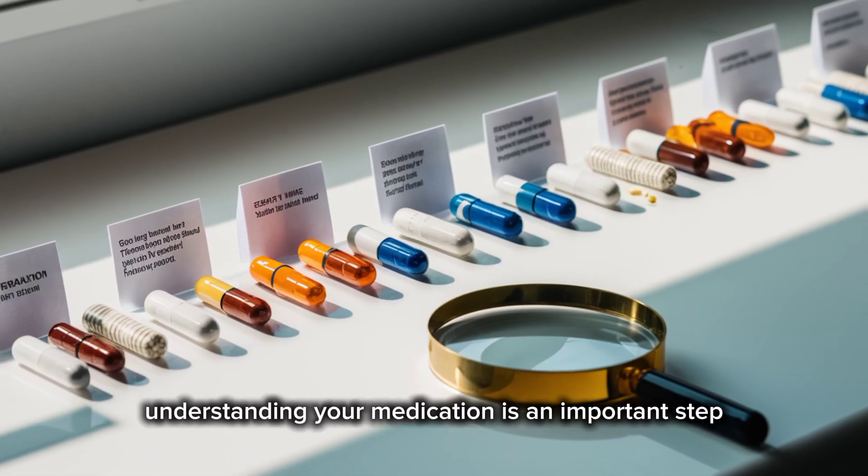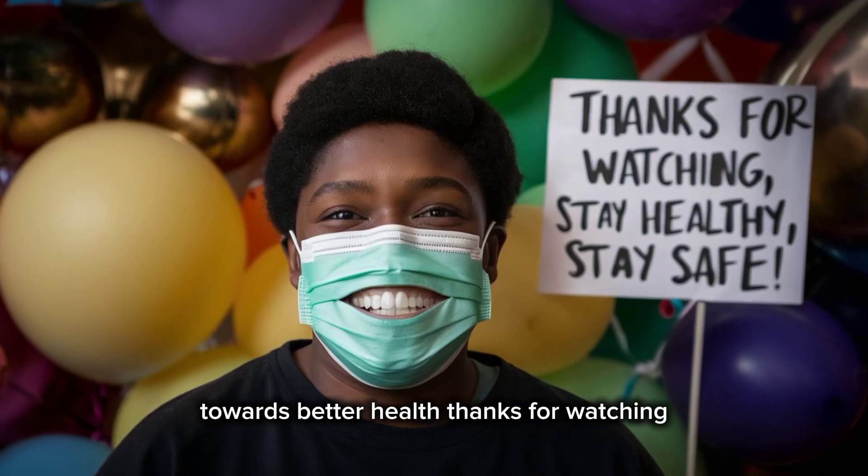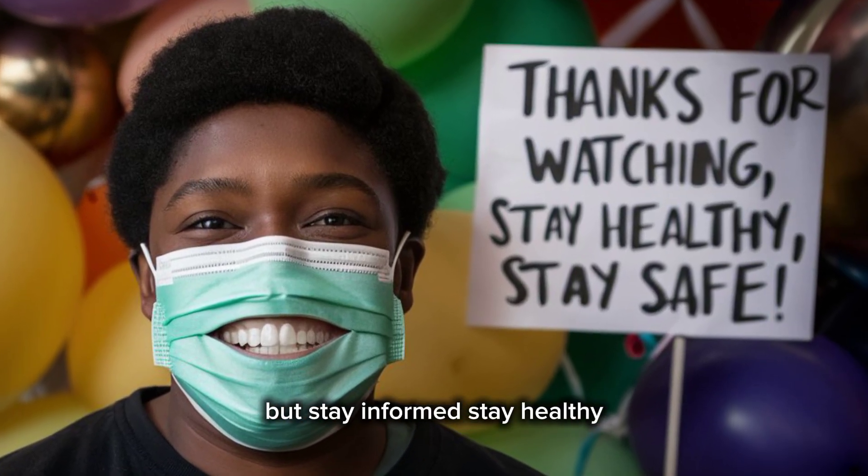Understanding your medication is an important step towards better health. Thanks for watching, stay informed, stay healthy.